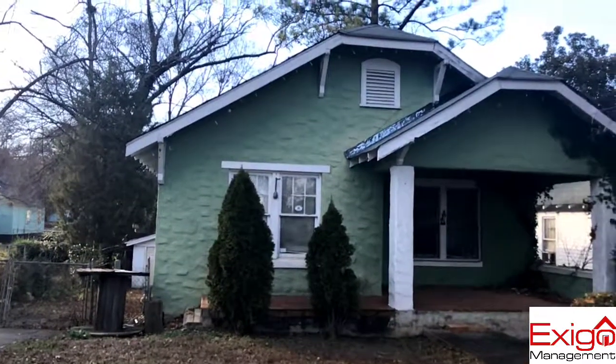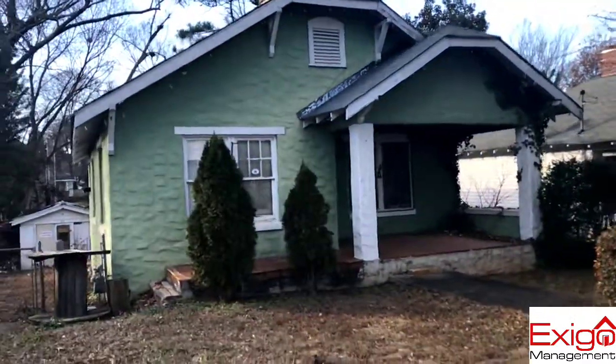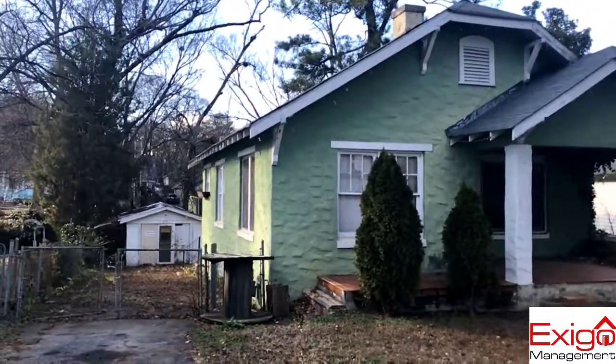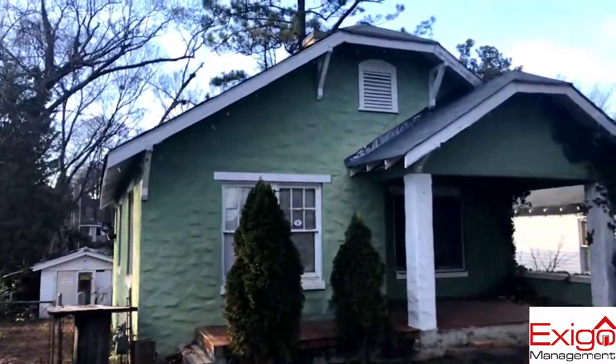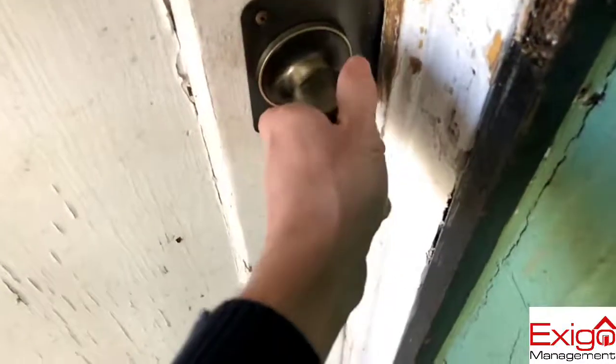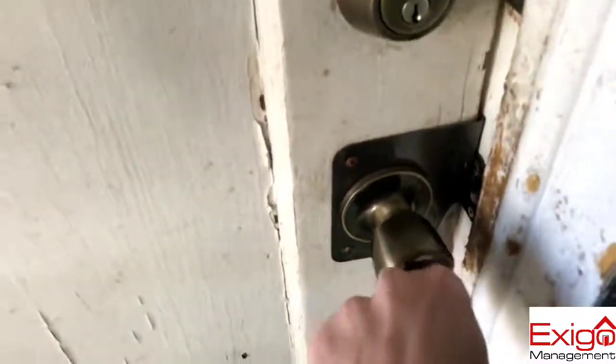All right everybody, here we go. 123 Doll Green over in Edgewood. We're going to have that packet out here for you, but let me just show you a quick tour. I've not even been in here yet — my guys have — but let's see what we got.